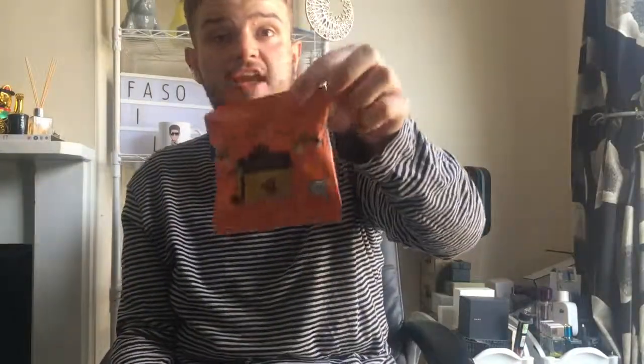We bought some mini Jaffa cakes — they're normally two pounds, reduced to a pound. We've already started eating some and they're just little individual mini packs, so great for kids' lunch boxes. Even if you fancy a snack, they're only 22 calories per bag and they taste really really good.